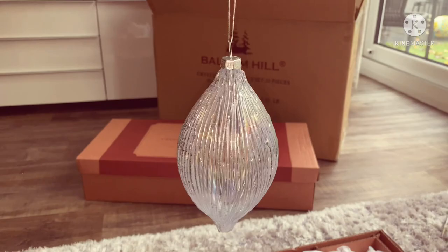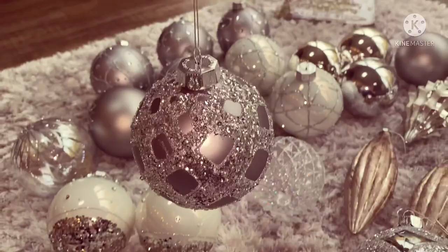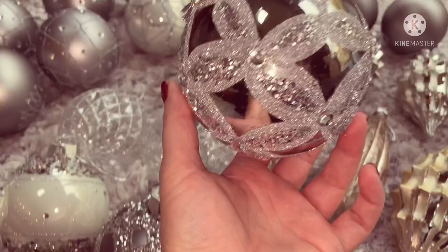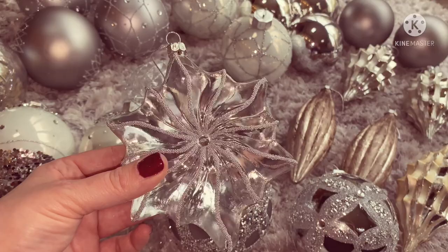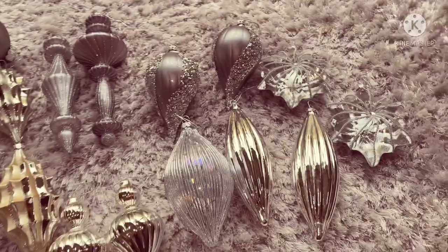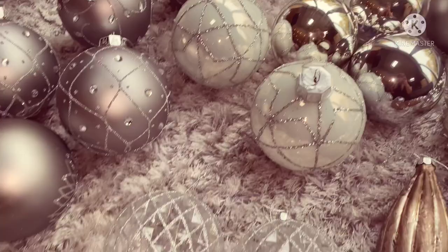They're going to sparkle so nicely in the Christmas lights. There really are some amazing baubles in this set - they're so sparkly and just absolutely beautiful quality. The detail in them is just second to none. So these are the Crystal Glass Baubles, set of 35-piece, and as you can see there is a big variety of baubles. They're absolutely stunning, so pretty and they're going to work so well together.